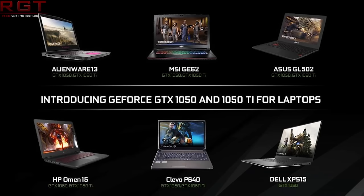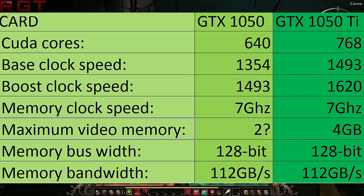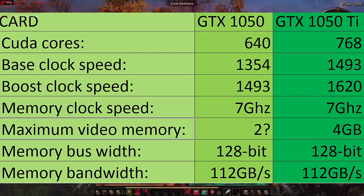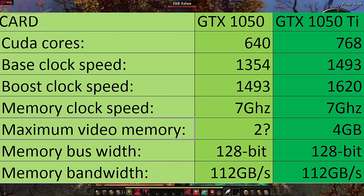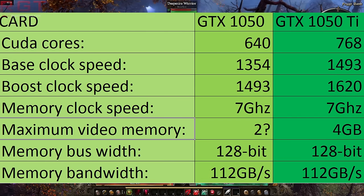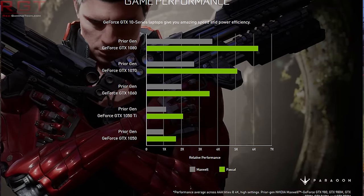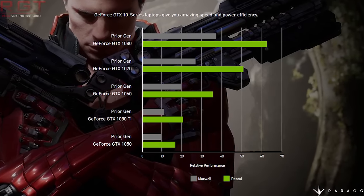In terms of performance and specifications, it's pretty much on par with what you'd expect, and basically decimates the previous architecture — Maxwell — and has a bundle of goodies including 640 or 768 CUDA cores, 1354 or 1493 base clock. Memory clock is 7,000 megahertz, bus width 128-bit, and memory bandwidth is up to 112 gigabytes per second. Overall it's a nice card, and if you're primarily focused on PC gaming, the 1050 Ti looks the better buy.